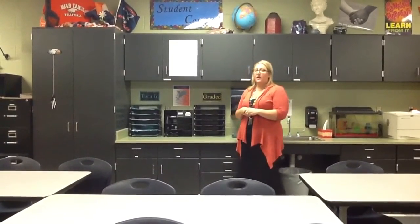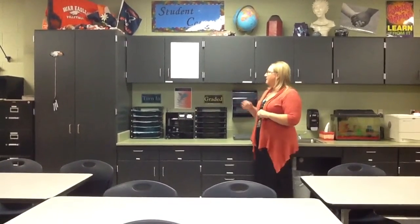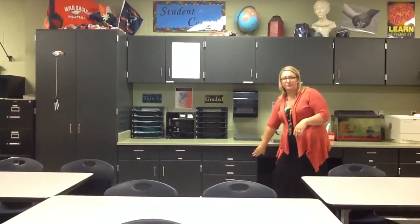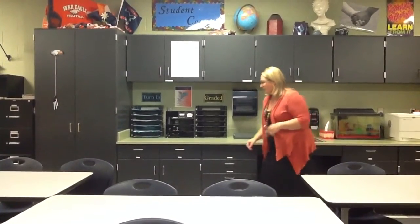You come back here, okay? For every one thing I have on my desk, I have three things back here for you. So if the cabinet is labeled, just look at the label. We have highlighters and colored pencils. We have markers and crayons in these drawer stacks. We also have extra pens and pencils.